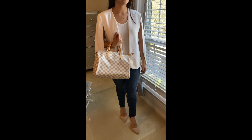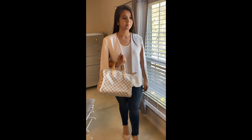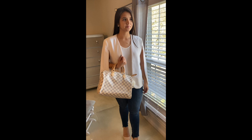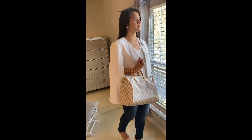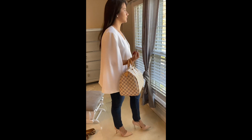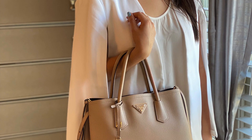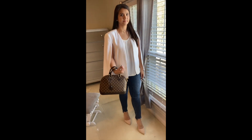The next outfit is a white blazer — look at the details on the sleeves, it's really pretty. I have it paired with a regular sleeveless t-shirt from J.Crew and the Speedy 30 in Damier Azur. I also have it paired with a Prada Saffiano core bag, which is really, really pretty.